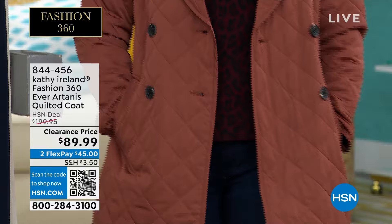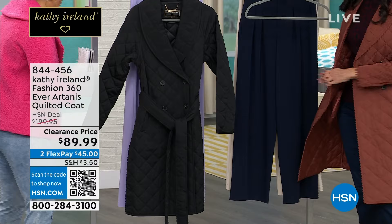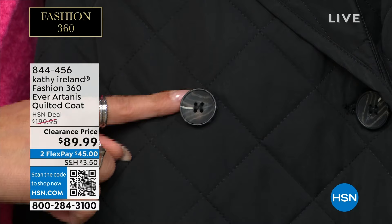It's $110 off, which is so phenomenal. Clearance price: $89.99. All perfect five stars. 43 inches in length. This is the black — and on both the black and the paprika, I just want to show you this fun button detail. It almost mimics a marbling effect on that button. Little details like that elevate a piece like this.